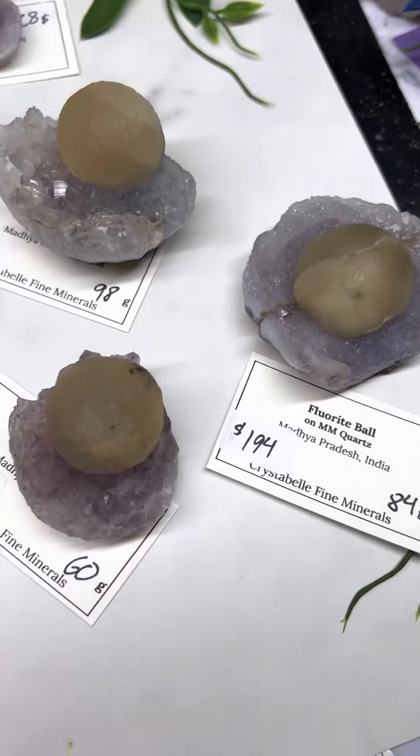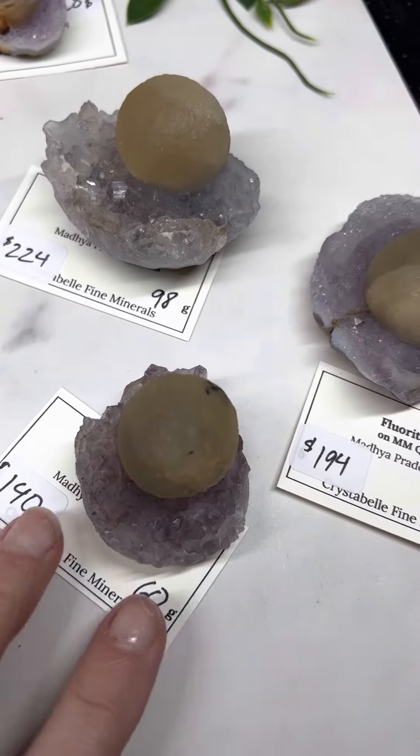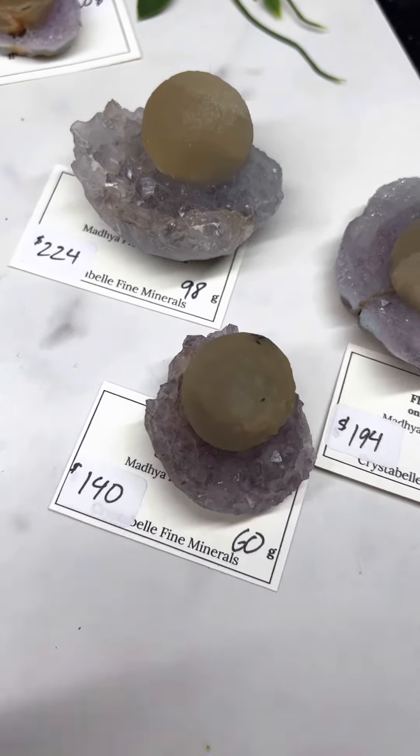These over here are not currently listed on Etsy, but I can do a private listing for you. And this again is the price before the discount.